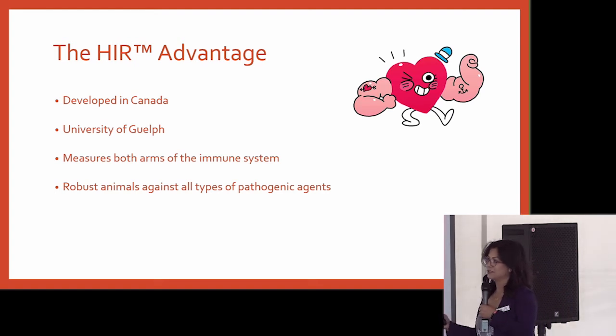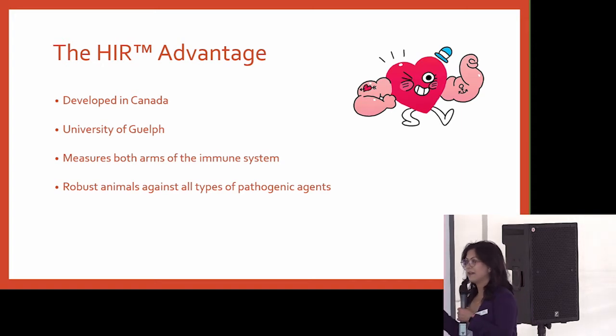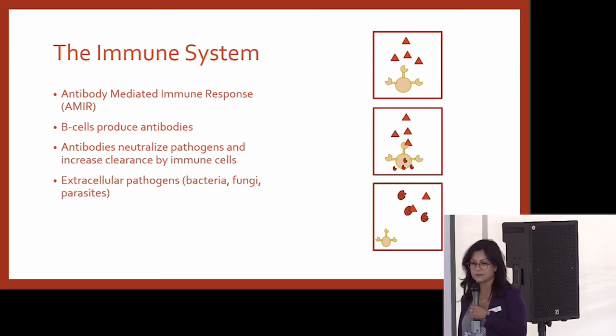The advantages of using the University of Guelph's HIR test: it was developed in Canada, which I love. It measures both arms of the immune system, so it gives you a measurement of an immune system that can fight both viruses and bacteria. Remember, BRD involves diseases caused by both viruses and bacteria. So we want a test that identifies animals that can protect from both, not just one arm of the immune response.